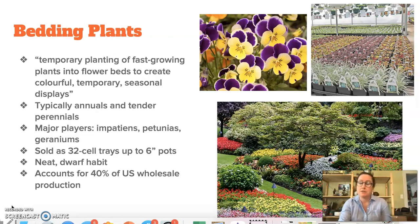Impatiens, petunias, geraniums, marigolds — there's a whole range of crops grown with this purpose but those are some of the key players. They're sold in many different size containers anywhere from 32-cell trays. The trays are named according to how many individual cells they have in them, so a 32-cell tray is pretty chunky with large transplants that you can pot up into bigger containers at home or plant right into the garden. Bedding plants often start out that small and then are grown up through six-inch pots. The top right picture shows four-inch pots, so those are ready to go.